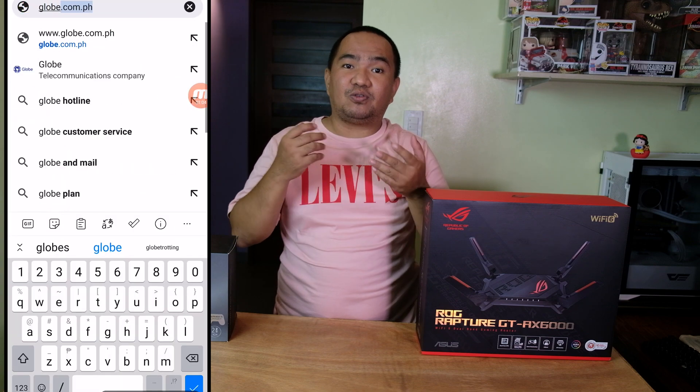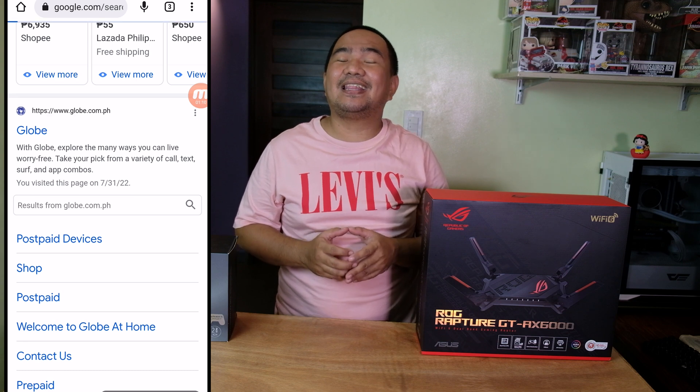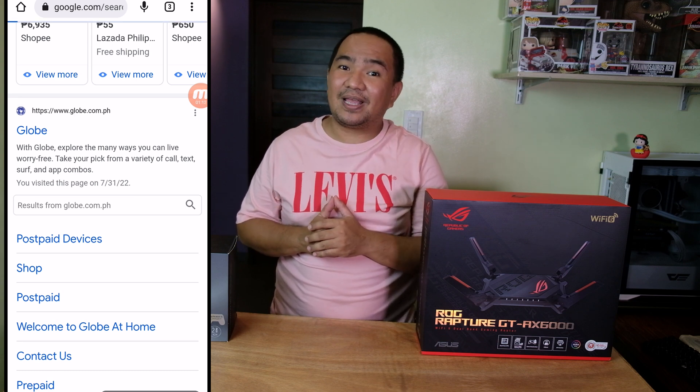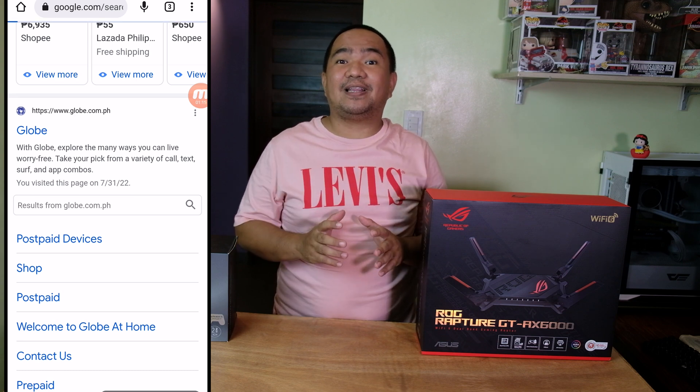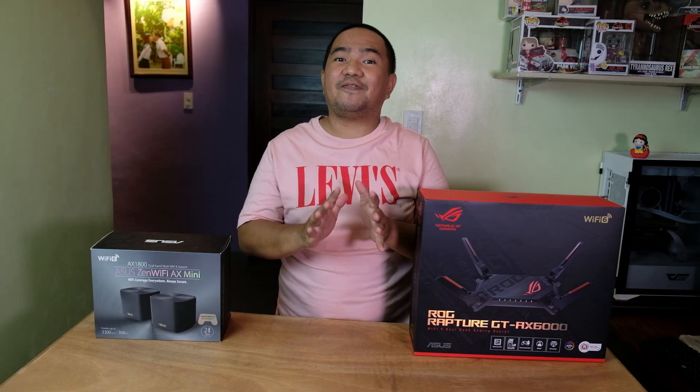Let us try to search for Globe on Google Search and click on the link — and guys, it is still not loading as well. The URL filter really works on these ASUS Wi-Fi routers, and there you have it, it is one of the features of ASUS Wi-Fi routers.